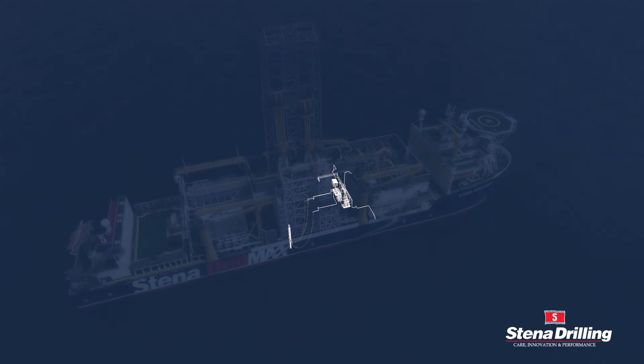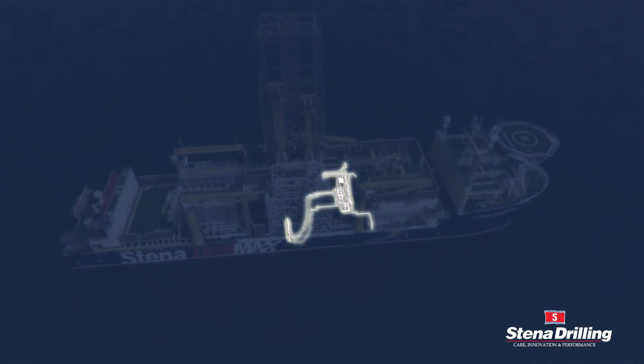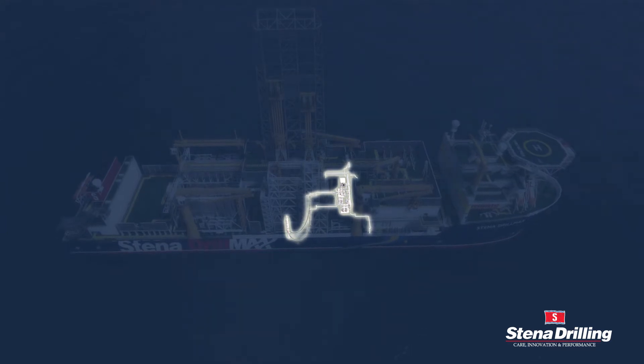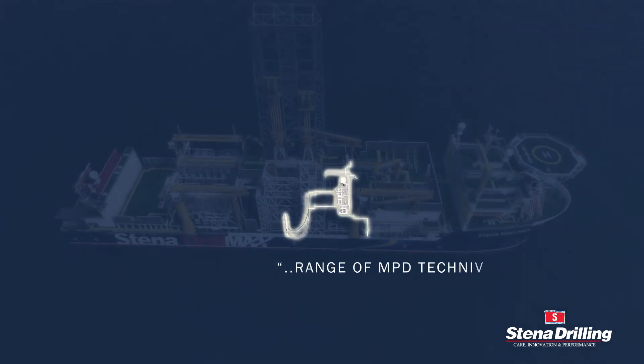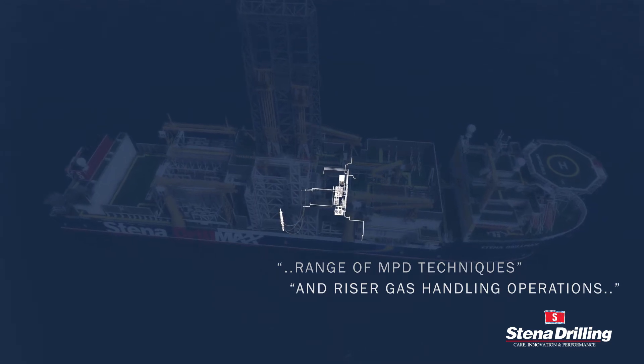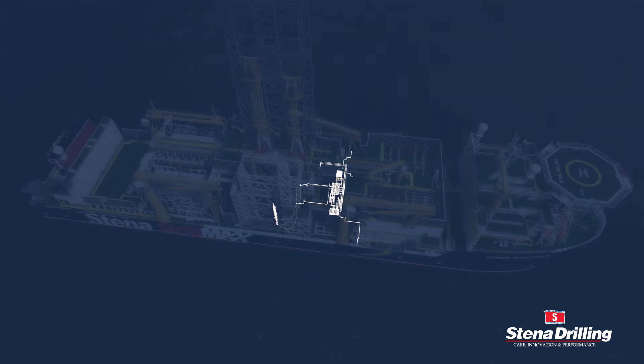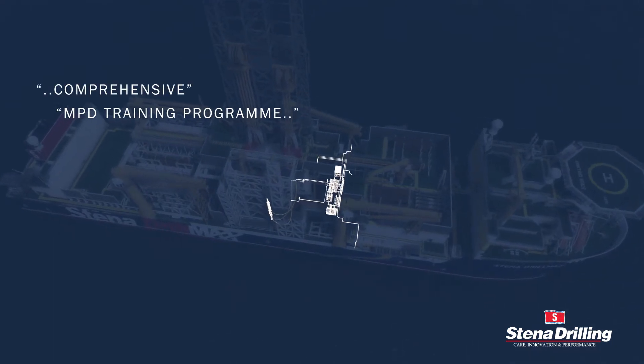we own and operate multiple DNV-approved MPD systems, which includes all necessary equipment and procedures to perform a range of MPD techniques and riser gas handling operations. Our clients benefit from fully competent crews having completed Stena Drilling's comprehensive MPD training programme.